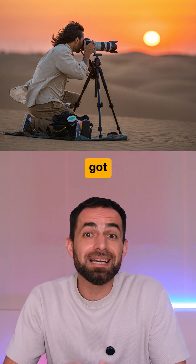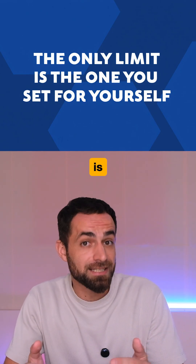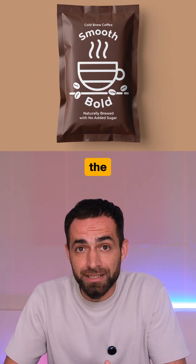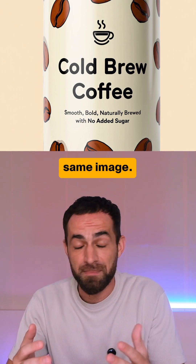I tested it for realism and got some impressive results — probably not the best generator out there, but really solid. Next is text rendering, and here is where Reve does an amazing job. It doesn't just get the text right, but it stylizes it, and it can even do different text sizes in the same image.